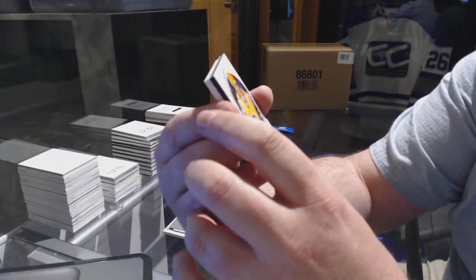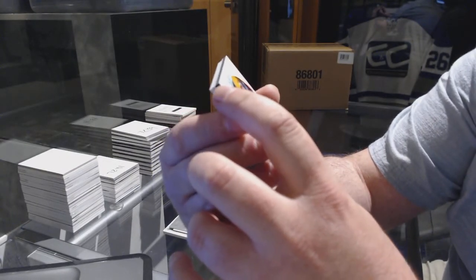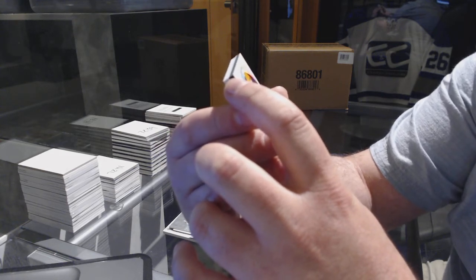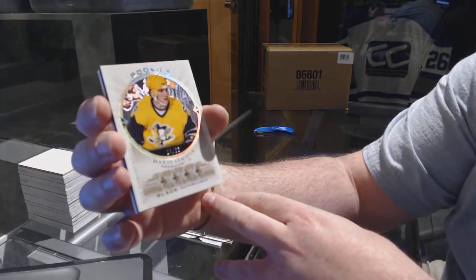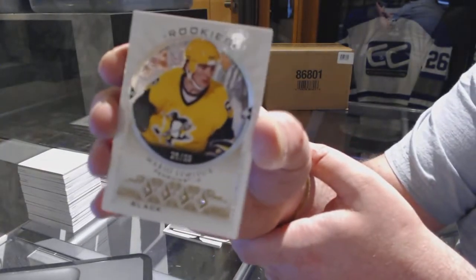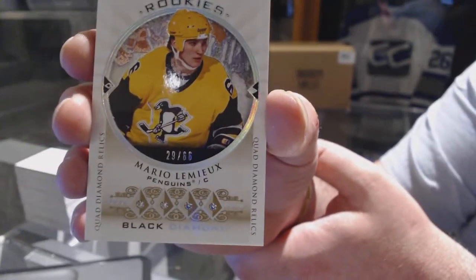That is epic. Number 29 of 66 — Quad Diamond Rookie of Mario Lemieux for the Pittsburgh Penguins.